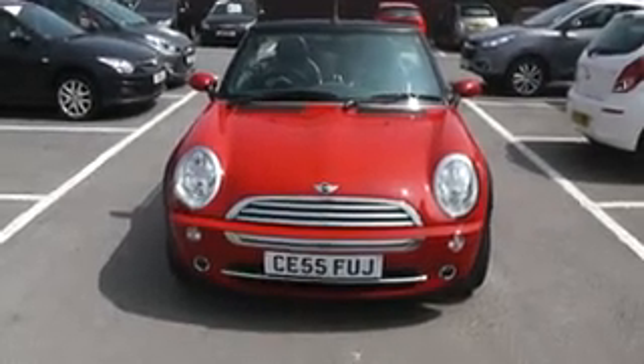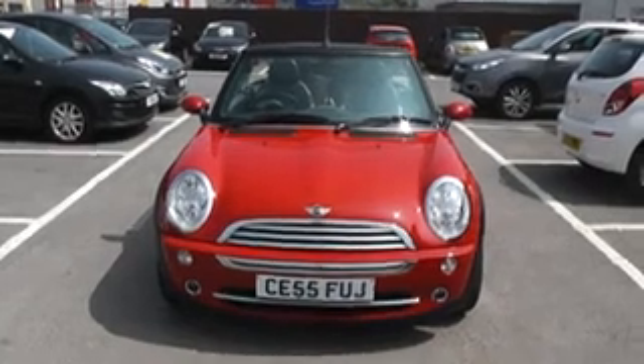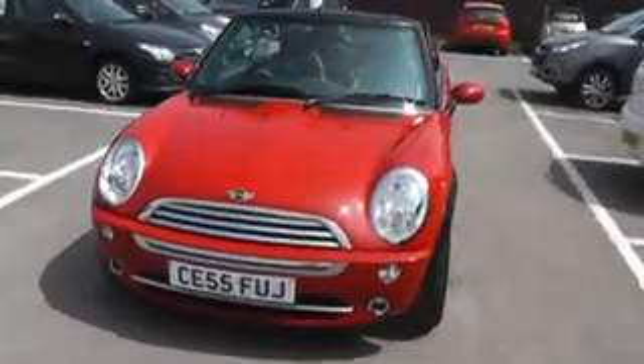Thank you for visiting Wesley's Garage in Cardiff. Here we have a Mini Cooper convertible, 1.6 petrol in red.